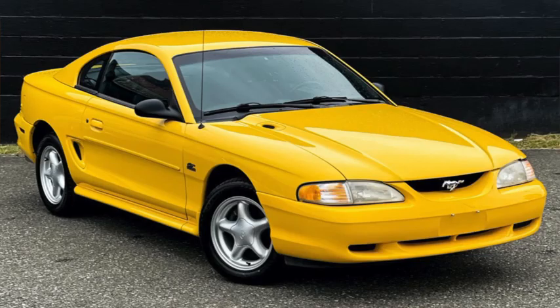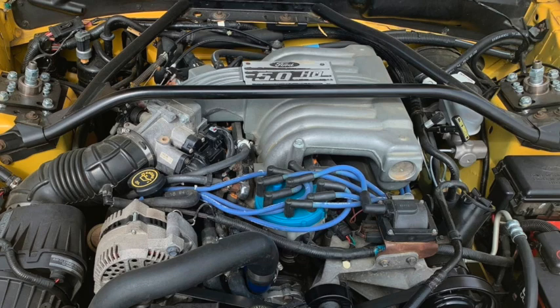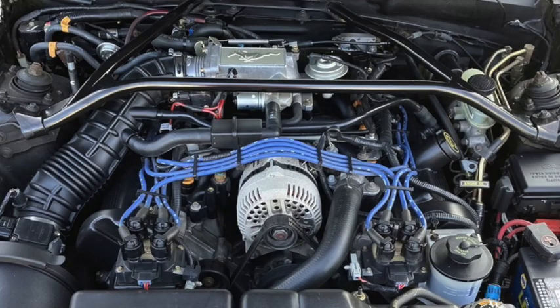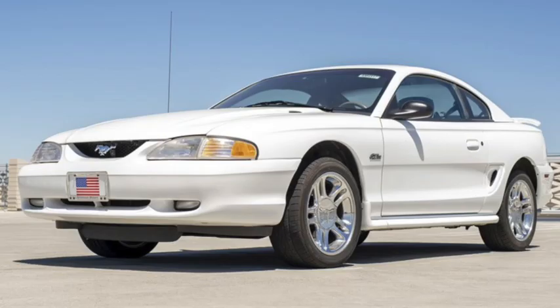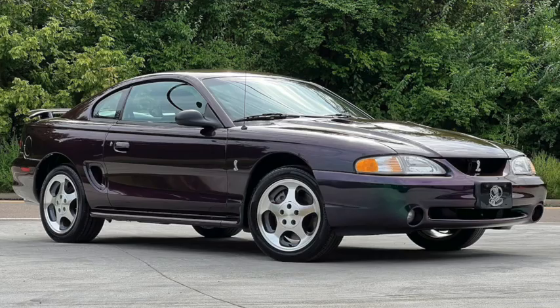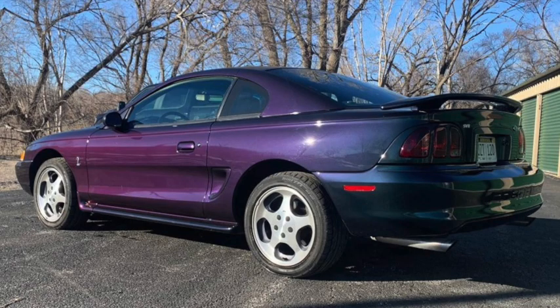For 1995 only, a GTS package was offered that was a cheaper version of the GT with fewer features, and it would be the last year of the original 302. Ford's 4.6-liter overhead cam modular V8 would find its way into the Mustang the following year. New taillights made the updated versions easier to spot. Output was the same for the GT with the single overhead cam, while the dual overhead cam Cobra was up to 305 horsepower and 300 pound-feet of torque. The new Cobra was a second quicker with a top speed over 155, which could be had in mystic chrome, making the car appear to change colors.